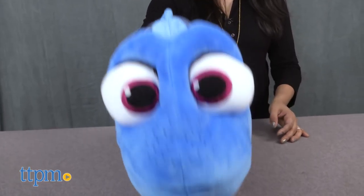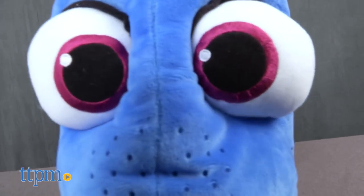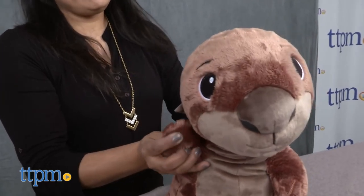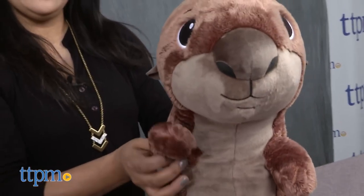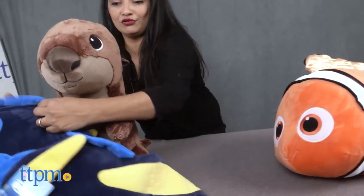Dory — well, you gotta love her. She's our forgetful blue fish with a sweetheart. And introducing Otter — he's a new character in the film Finding Dory and has a sweet face with a big brown nose and soft otter hands. All of these plushes can be used as fun displays or to snuggle up with for nap time.